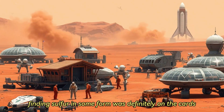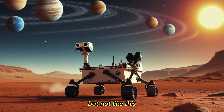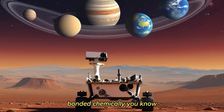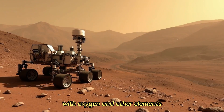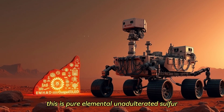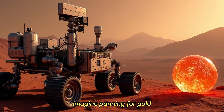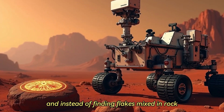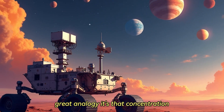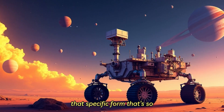Finding sulfur in some form was definitely on the cards, but not like this. It was supposed to be sulfates — sulfur bonded chemically with oxygen and other elements. This is pure, elemental, unadulterated sulfur. It's like imagine panning for gold and instead of finding flakes mixed in rock, you find a solid gold nugget just sitting there. It's that concentration, that specific form, that's so intriguing.